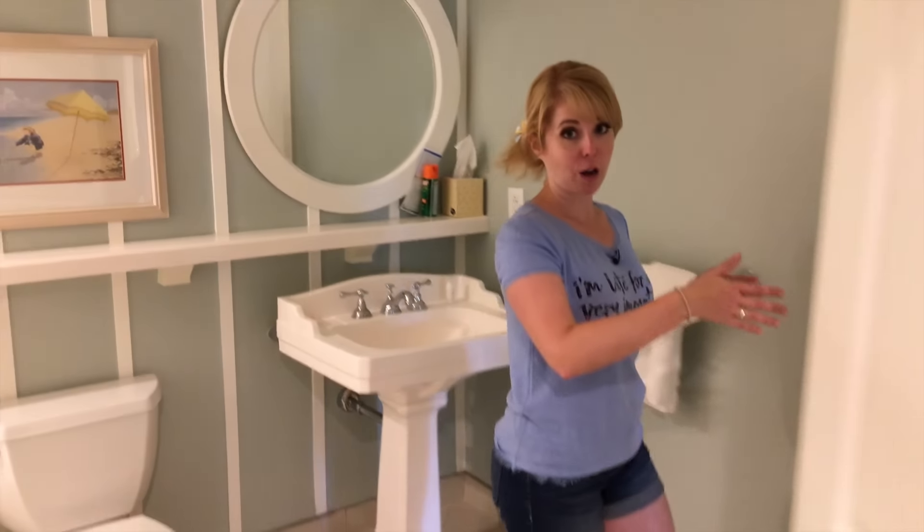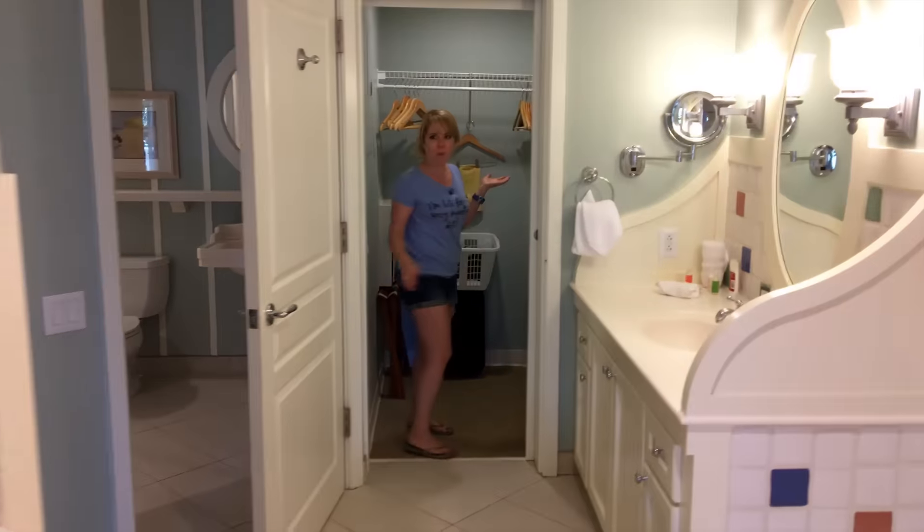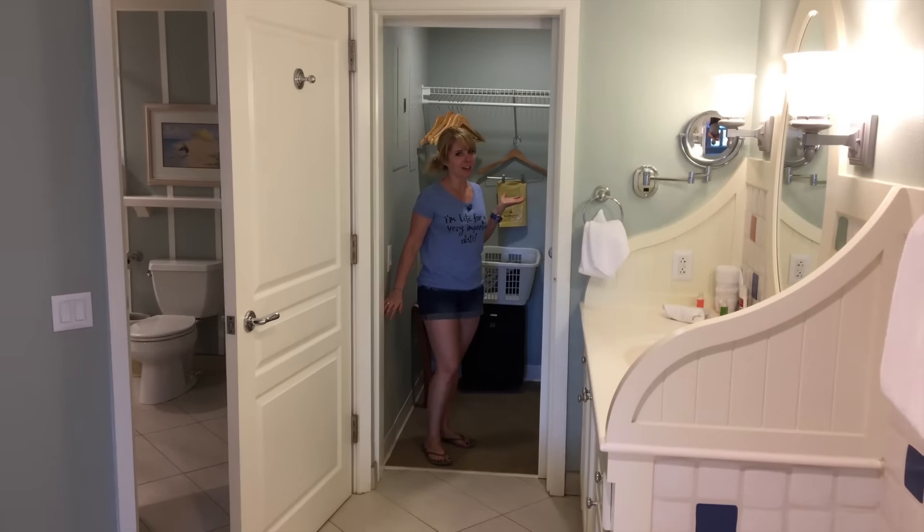And then if you walk on through here, you have the tub and a sink in the separate room, so multiple family members can be getting ready at the same time, which saves a lot of time. And there's also a pretty big walk-in closet, which is great for vacation.